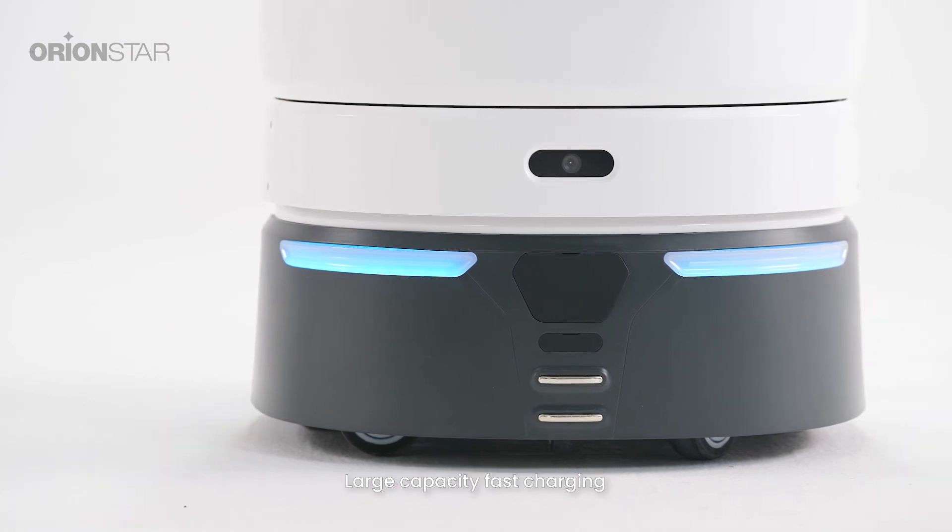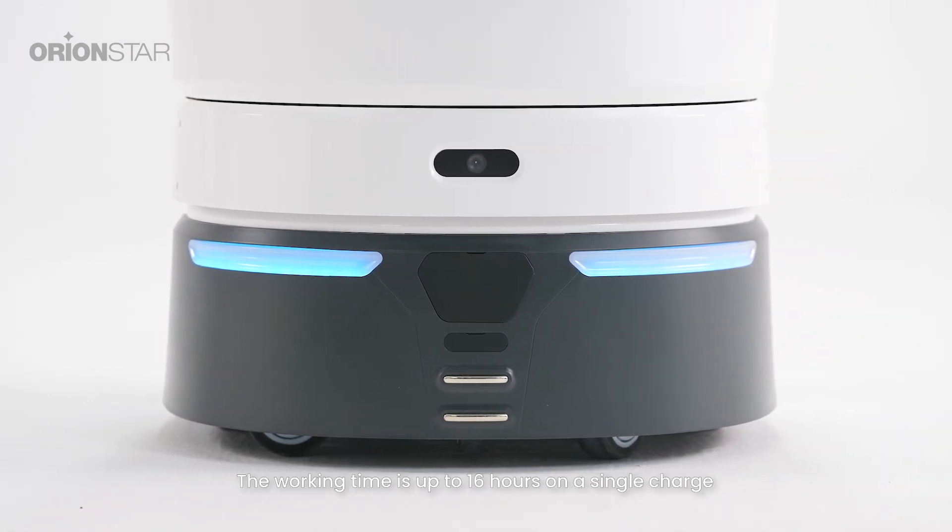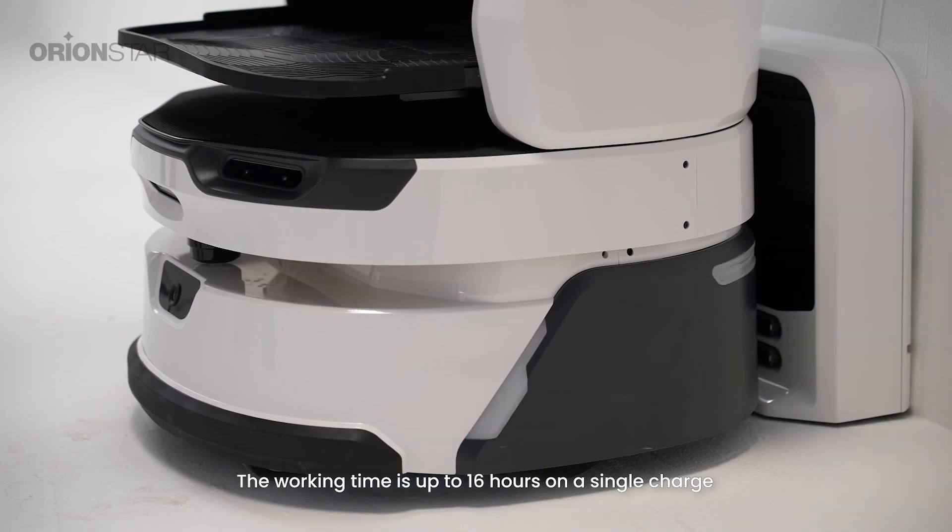Large capacity and fast charging — the working time is up to 16 hours on a single charge.